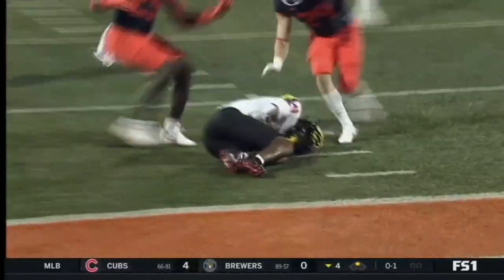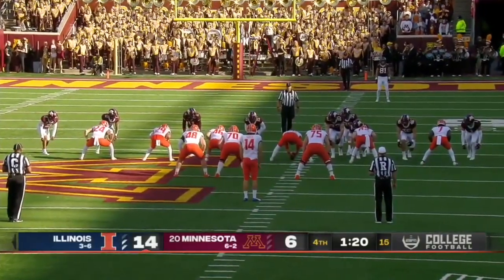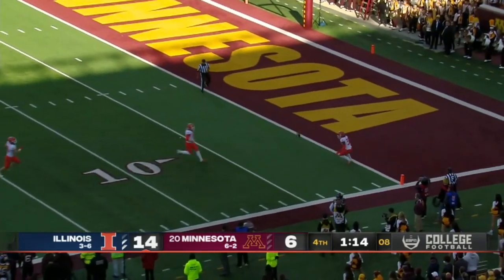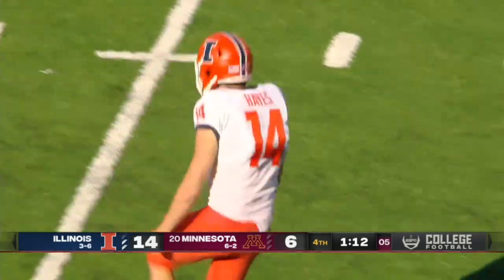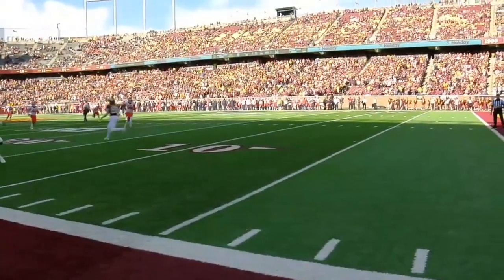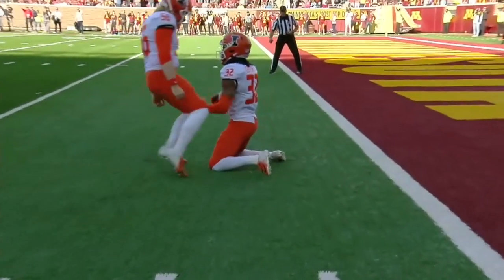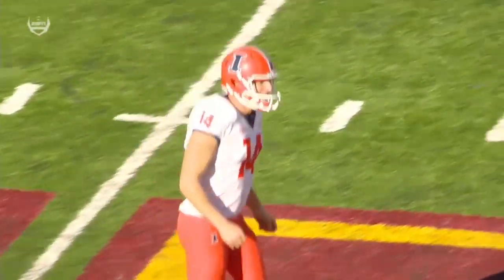The score tells the story this afternoon in Minneapolis — points have been at a premium. Down inside the two-yard line, a punt of 41 yards for Minnesota. So Blake Hayes comes from Melbourne, Australia, and they're credited with inventing that Aussie kick.